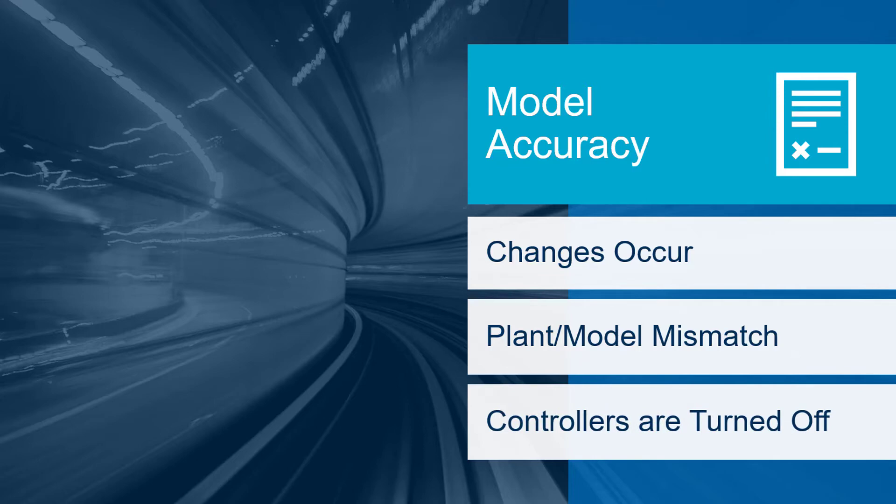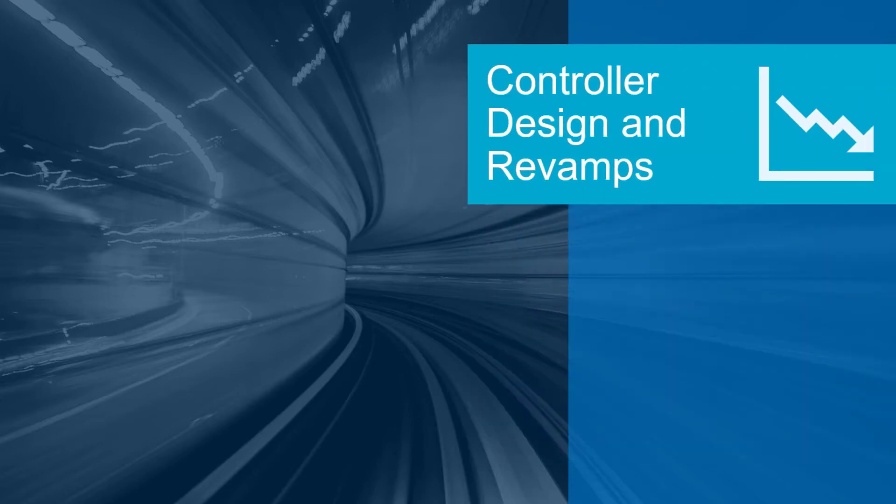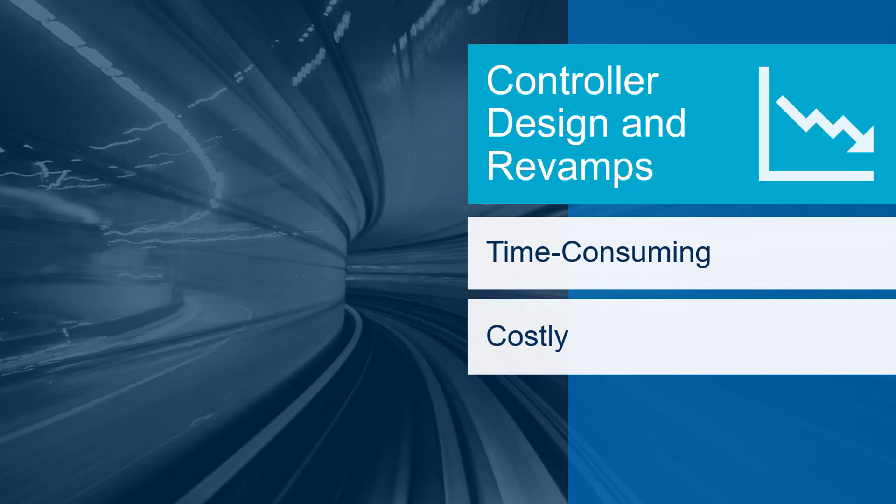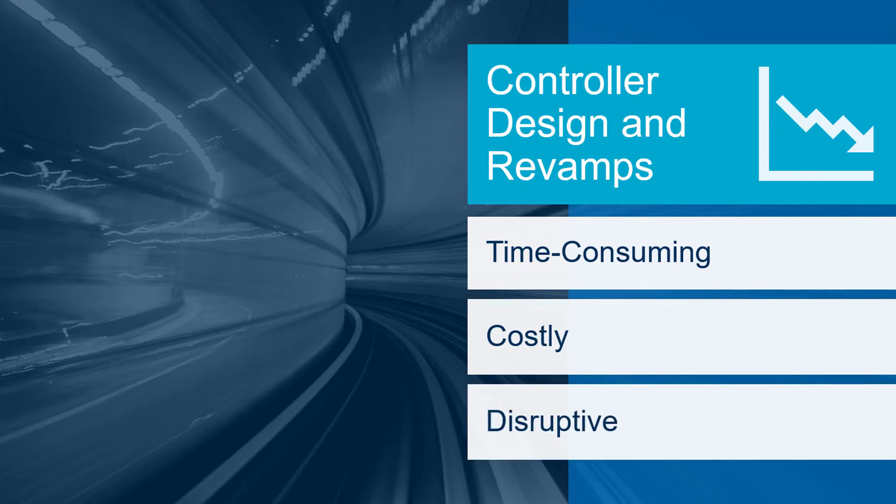Controllers are then turned off if they are not performing well. With the traditional sustained value approach, designing and revamping controllers was done as a time-consuming project. These projects required costly, disruptive step tests that are difficult to schedule.